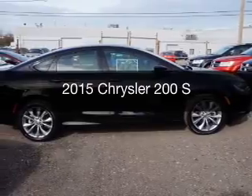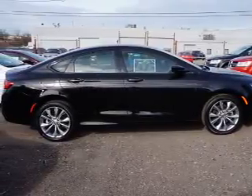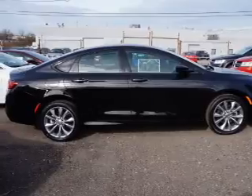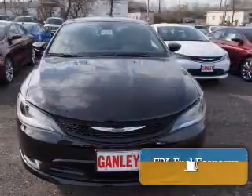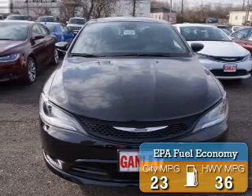This is a new 2015 Chrysler 200. It's powered by front wheel drive, a 2.4L 4-cylinder engine, and an automatic transmission. Great fuel efficiency saves you money by requiring fewer trips to the gas station.